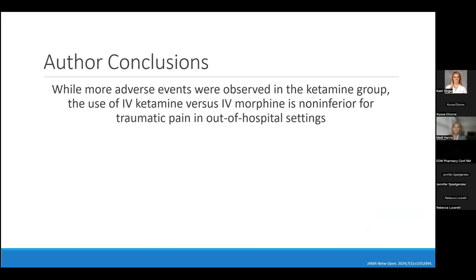Based on all described findings, the authors concluded that while more adverse events were observed in the ketamine group, the use of IV ketamine versus IV morphine was non-inferior for traumatic pain in the out-of-hospital setting.